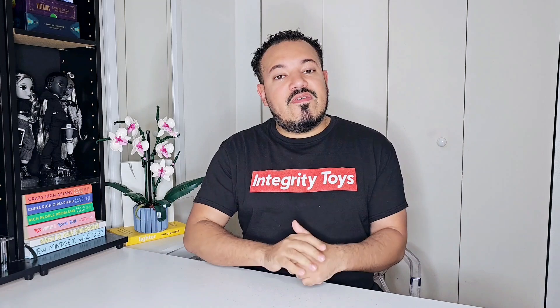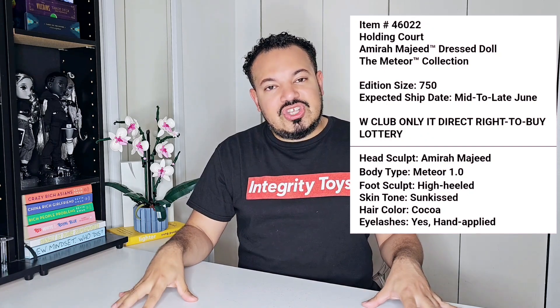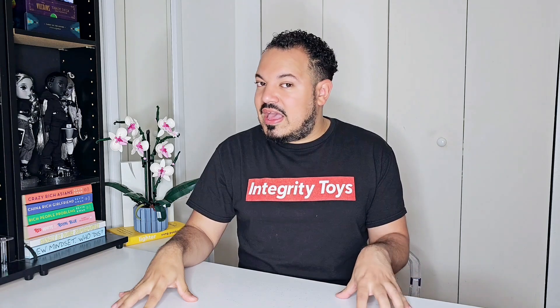Last but not least, we have Holden Court — I will not be attempting that name either. This doll is the lottery doll. She is slated to be arriving late June, so it appears she's already at hand and ready to go. She is the only lottery one and the only one slated for June. Her edition size and price are the same as the others.